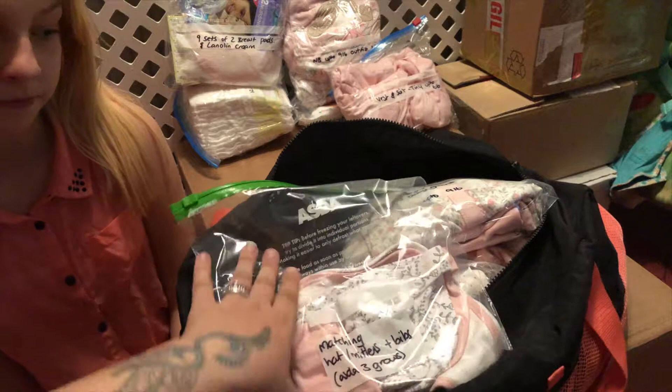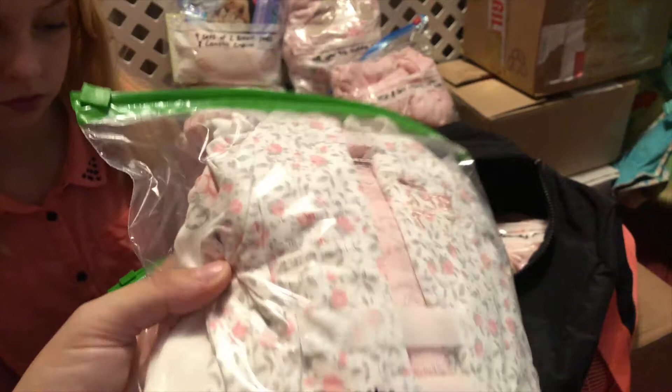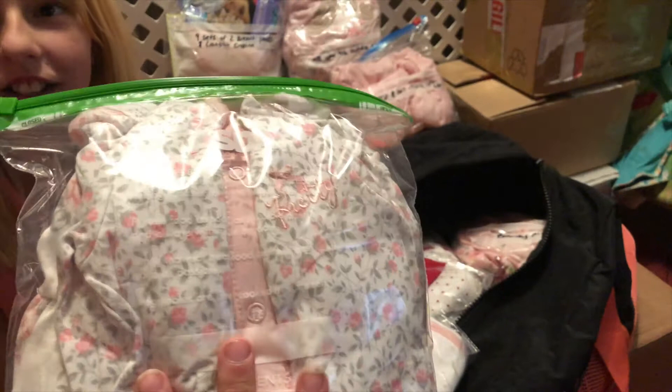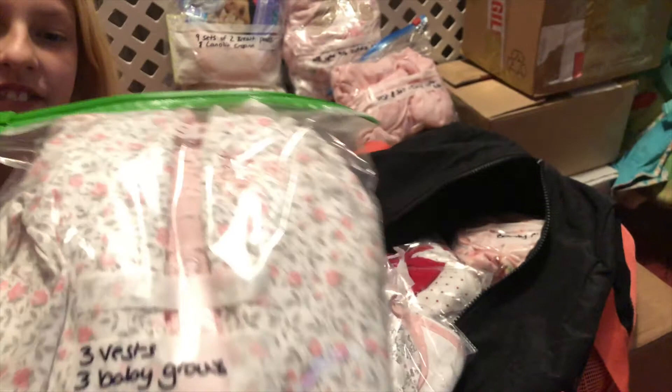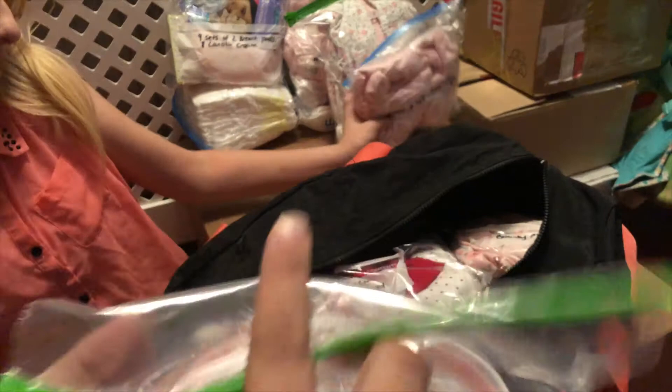I also bought some outfits from ASDA — three baby grows: a really flowery one, one with a few flowers on, and a pink one with a little bit of flowering. I've also got three pink vests with pretty little embroidery on them. Then I bought matching hats, mittens, and bibs to go with the ASDA baby grows — little bibs, hats, and mittens.